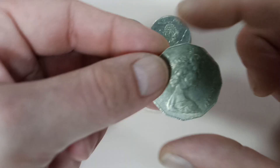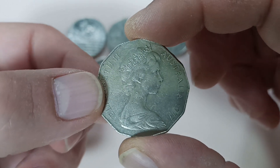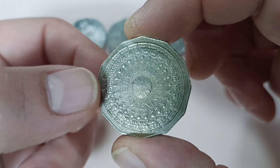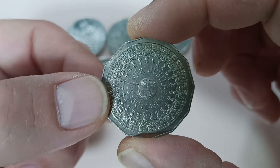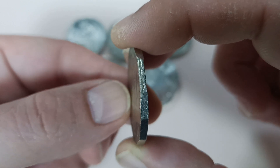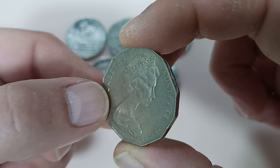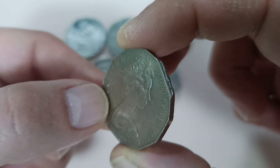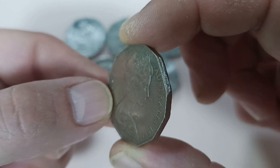Now this coin is very, very special. This one is 1977 — it's a Jubilee coin. What's so special about this coin is this damage right there, and that's called a Clipped Planchet. Very, very hard to find, and it commands a very high premium.